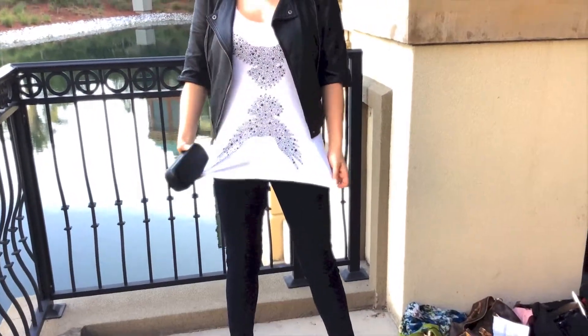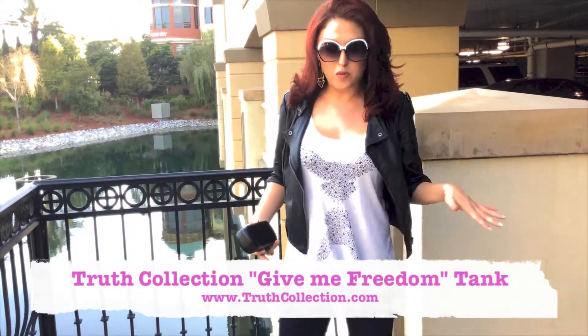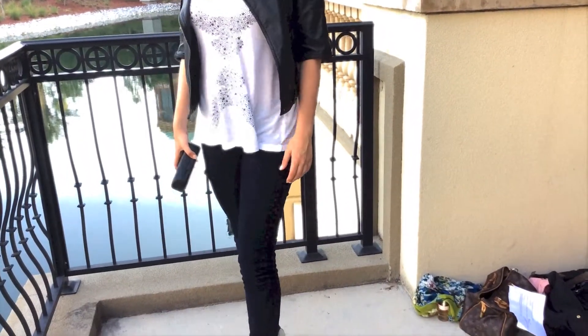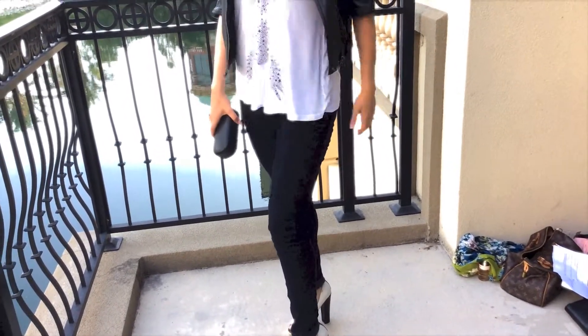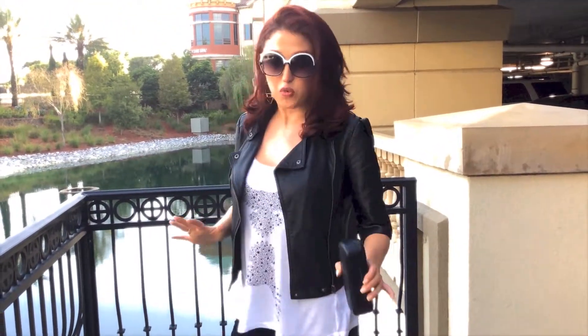So then we've got this awesome tank by Truth Collection. This tank is so cool. I've worn it out for a run — you can dress it up, dress it down. I thought it would be kind of cool to pair it with these skinny jeans from Forever 21. They are so cheap, I think they're about 10 bucks. They're stretchy — enough stretch where they feel comfortable. It's not a lot of heavy denim, which is a big reason why I don't like jeans, but these are really great.